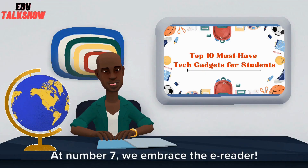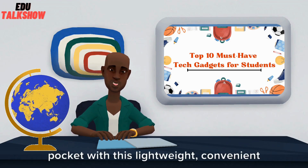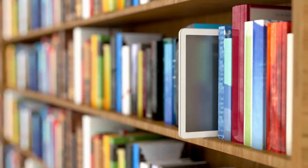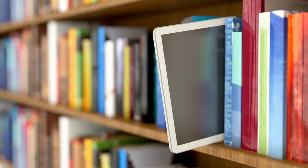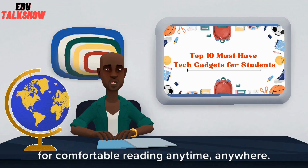At number 7, we embrace the e-reader. Carry your entire library in your pocket with this lightweight, convenient device. Kindle by Amazon and Kobo offer a vast collection of digital books and features like adjustable lighting for comfortable reading anytime, anywhere.